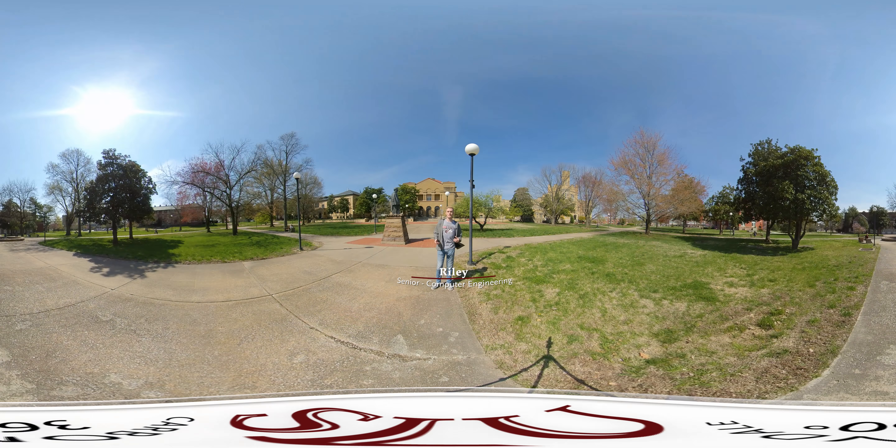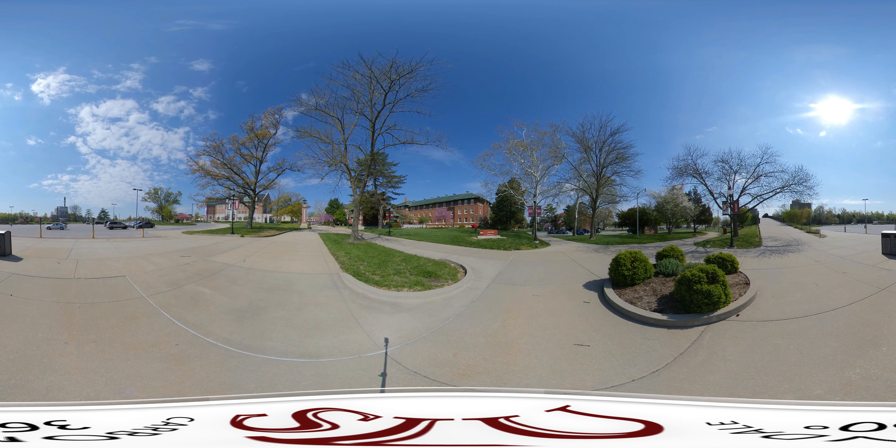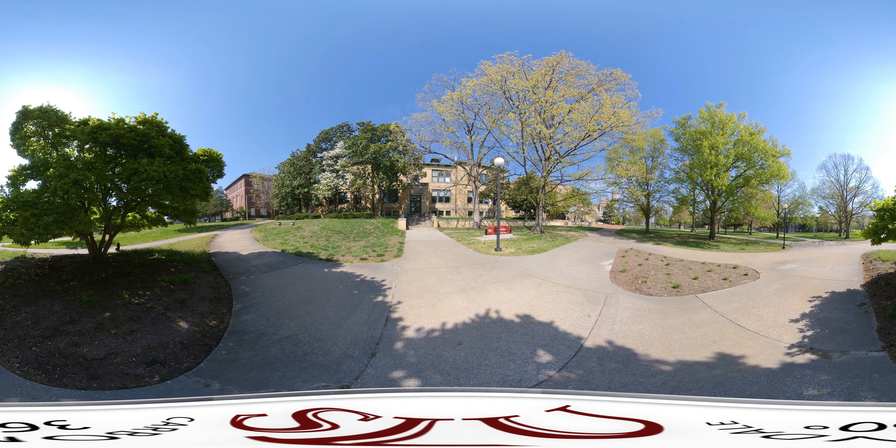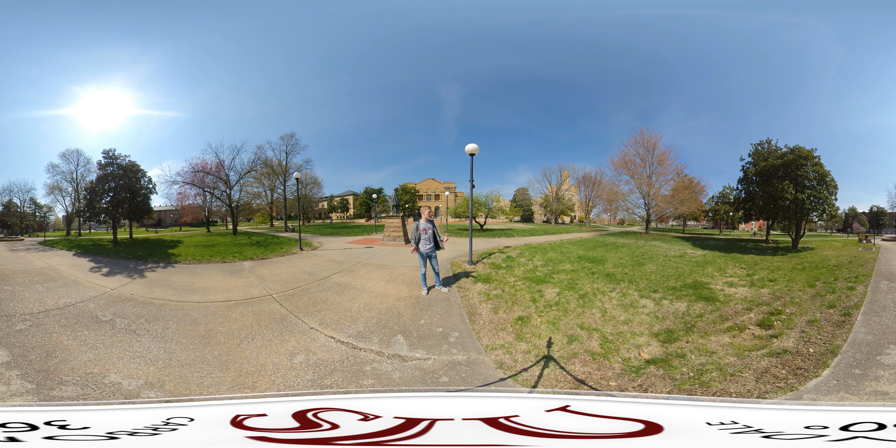Now we're here in Old Main, the most historic part of SIU's campus, from back when we were just a small teaching school. The first building on my right is Anthony Hall, which houses all of our executive offices like the chancellor, vice chancellor, and provost. After that we have the Allen Building, which houses our school of art and design. The building straight behind me is Stryock Auditorium, our largest auditorium on campus, and a great place for large ensembles like the wind symphony and symphonic band to perform.